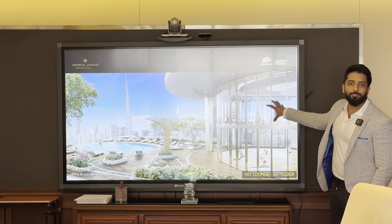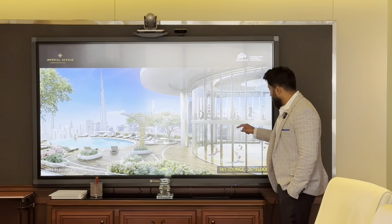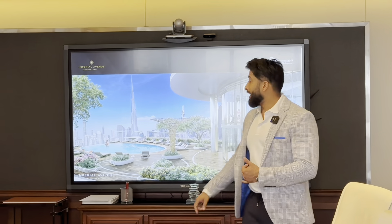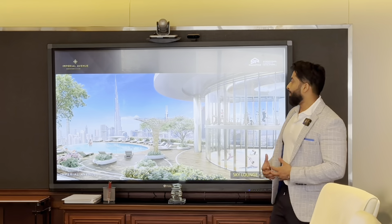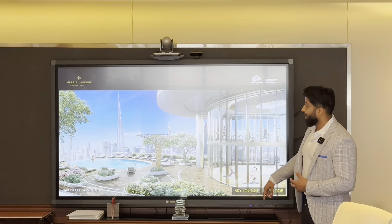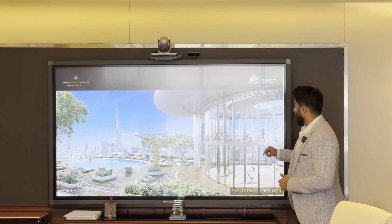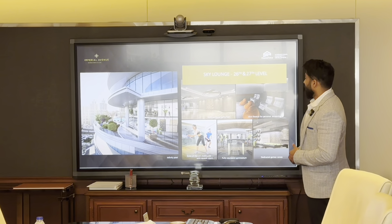There is a 3,000 square foot gym with a full view of the Downtown skyline. Downstairs there is a party hall that can fit 200 people — you can book it through the concierge for a birthday, event, or meeting. It's a 3,000 square foot gym with that view — phenomenal.